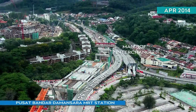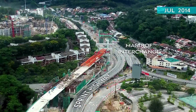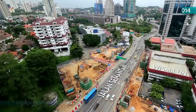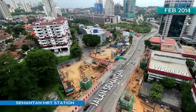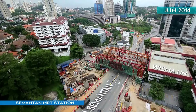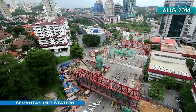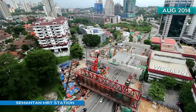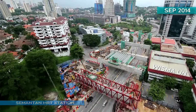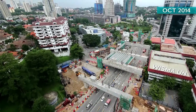Architectural and mechanical works continued at Pusat Bandar Damansara MRT Station. Beam and Porter works continued at Semantan MRT Station. The massive 6,000-tonne structure, which weighs as much as 158 MRT train cars, will straddle both sides of Jalan Semantan. To mitigate traffic impact, heavy works are done at night with traffic diverted through Cangkat Semantan, and the public is kept informed via radio and social media announcements.